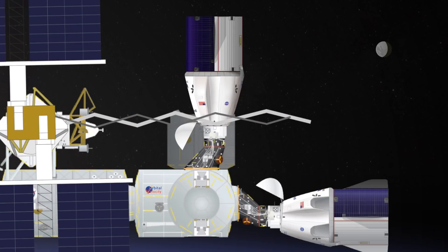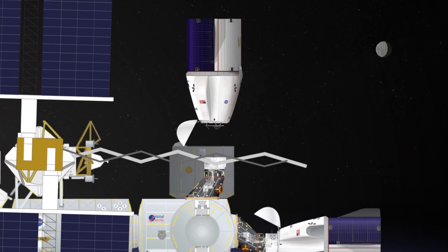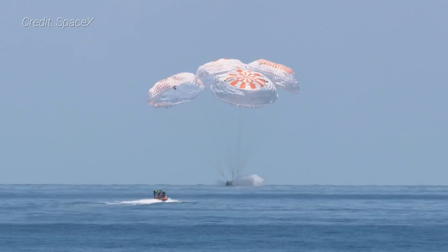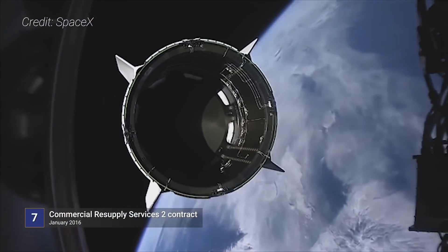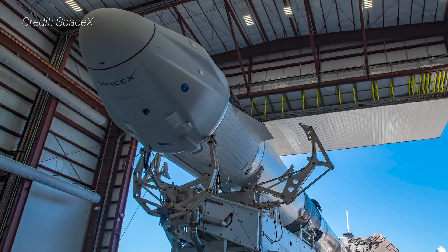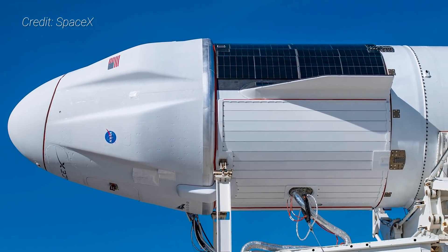For the CRS-21 Dragon, it's expected to remain docked for about a month before undocking, likely after the Expedition 64 crew reloads the spacecraft with unneeded equipment and trash. After leaving the space station, it is expected to perform a deorbit burn and splashdown off the coast of Florida in either the Atlantic Ocean or the Gulf of Mexico. CRS-21 marks the first flight for SpaceX under NASA's second commercial resupply services contract and will also be the 24th launch in 2020 for the company. Following this mission, the capsule is expected to be used again for a future cargo mission.